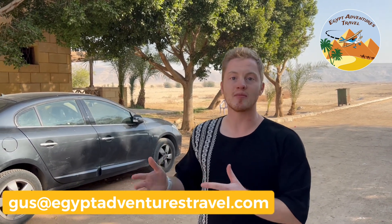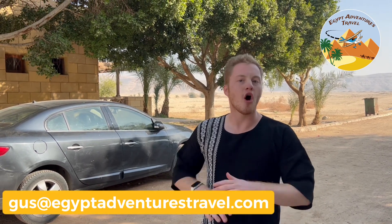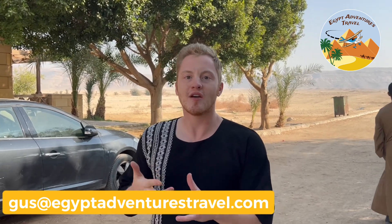Hey everybody, we're at Tel El Amarna, Akhenaten's capital city in Middle Egypt. I'm Gus with Egypt Adventures Travel. I create customized itineraries for travel to Egypt, connect people with local guides, and I also lead private tours myself. In this video, I'm going to talk all about the ancient site of Tel El Amarna, how you can visit it, and what you can expect to see there. Let's get started exploring Akhenaten's old capital city.